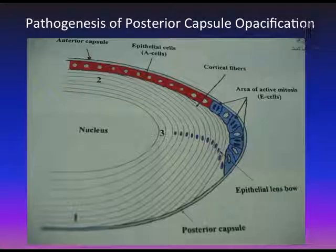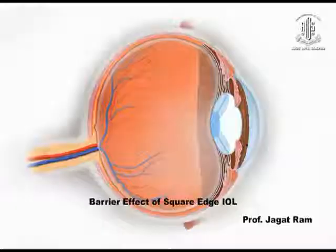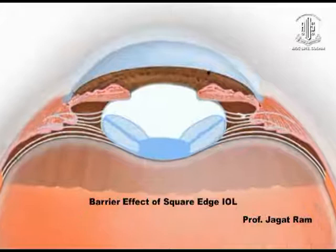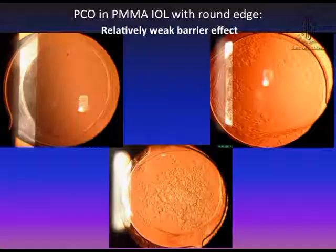This shows how lens epithelial cells migrate from the equatorial area. With a round-edged IOL, PCO formation takes place: the lens epithelial cells come from the equatorial area, travel behind the optic of the IOL, and are flattened once they get behind it. While they pile up in the periphery they form a Soemmering's ring, and centrally they form PCO. This is an example of a very nicely performed surgery with a round-edged IOL — yet there is PCO, simply because it is a round-edged IOL.